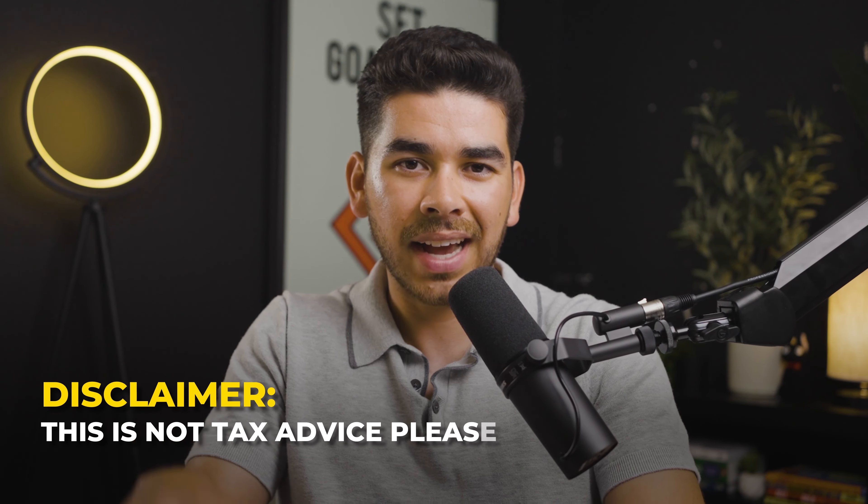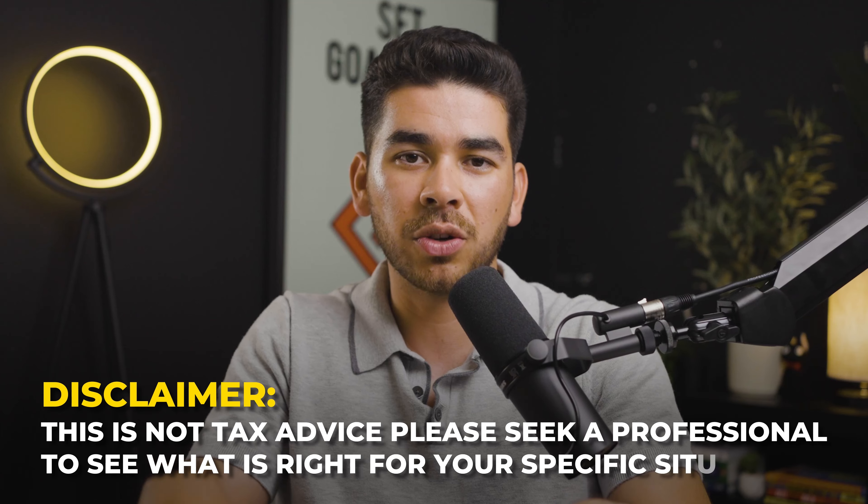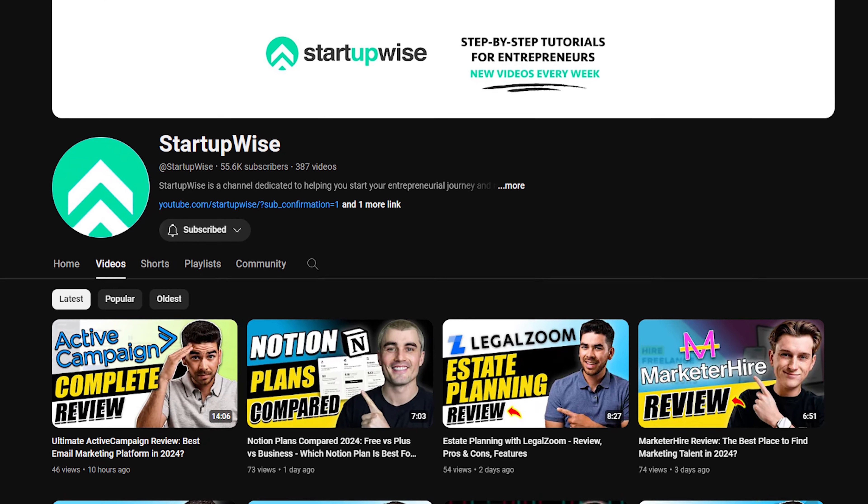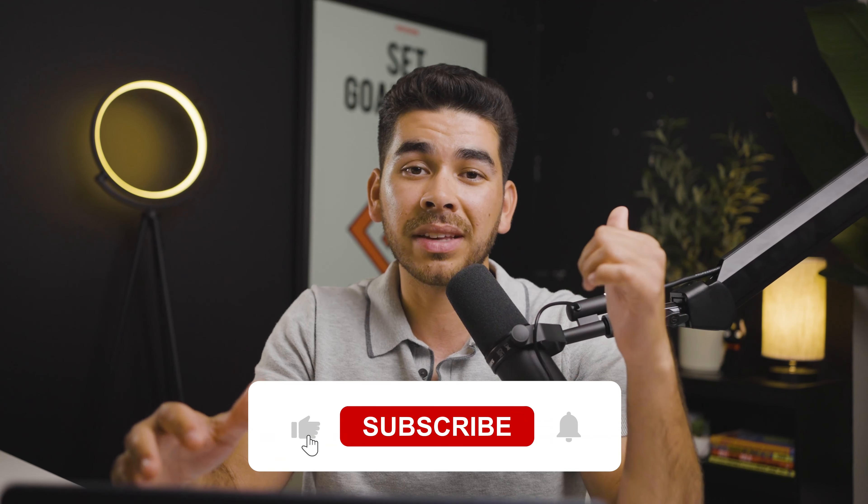Those are all three steps you need to know to create a holding company. As a disclaimer, this is not tax advice — please seek a professional to see what is right for your specific situation. With holding companies, things can get complex fast, so make sure you have a professional on your side. We'll leave all the resources mentioned today in the description. If you choose to use ZenBusiness, we do get a small referral fee at no additional cost to you — that helps us keep creating free content. Please leave a like and subscribe, and we'll see you in the next one.